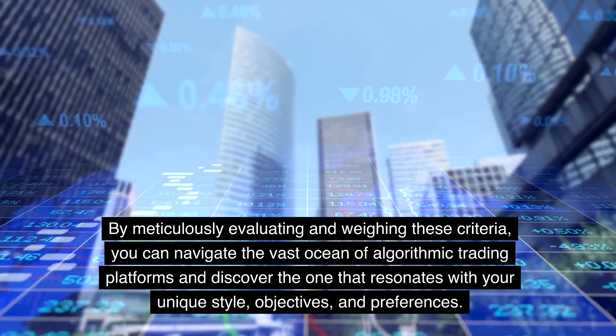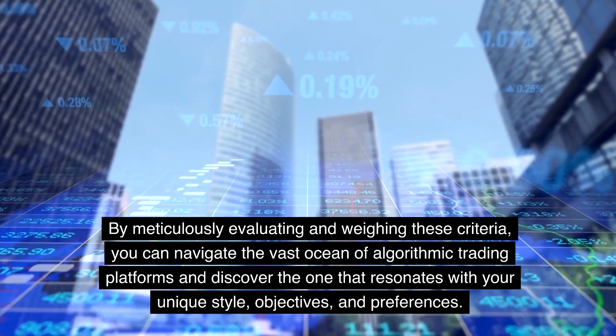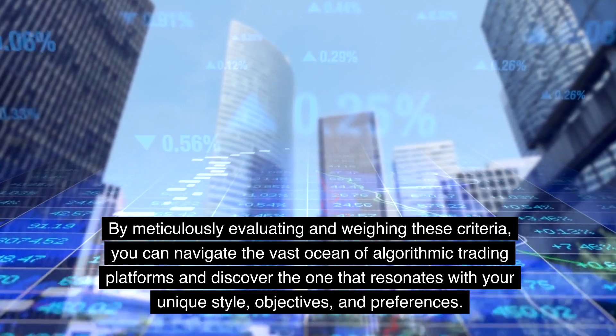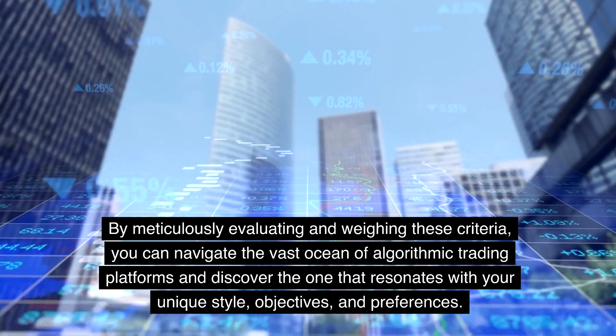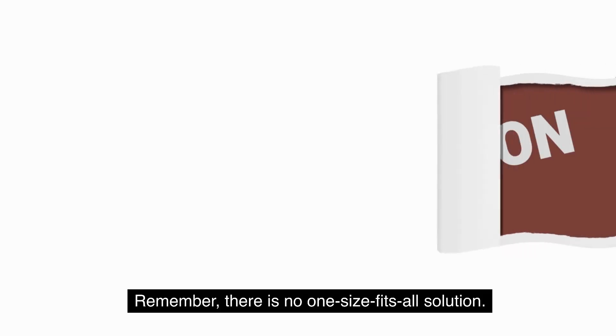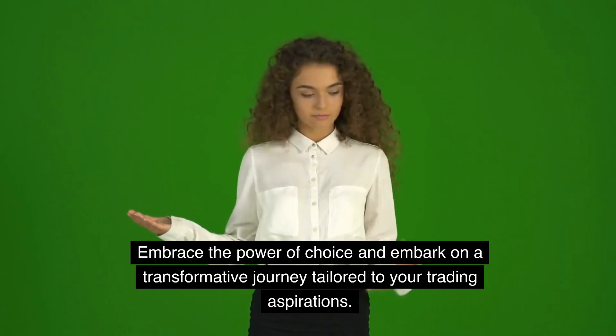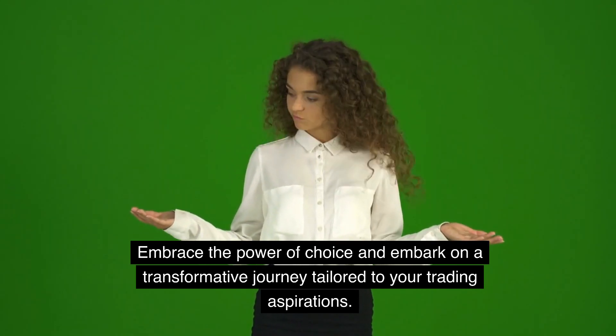By meticulously evaluating and weighing these criteria, you can navigate the vast ocean of algorithmic trading platforms and discover the one that resonates with your unique style, objectives, and preferences. Remember, there is no one-size-fits-all solution. Embrace the power of choice and embark on a transformative journey tailored to your trading aspirations. If you enjoyed this video, please hit the like button and subscribe to my channel for more content like this.